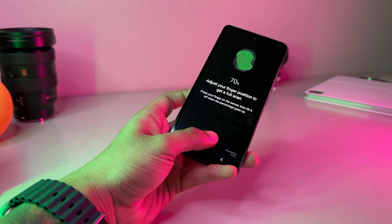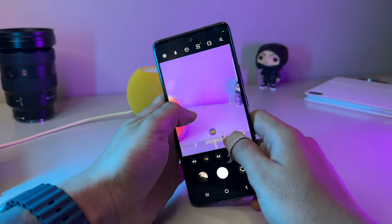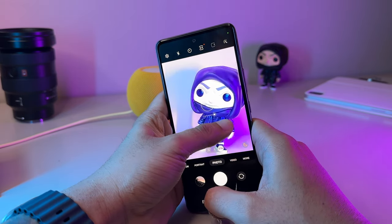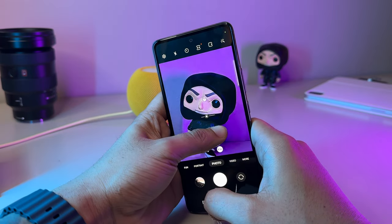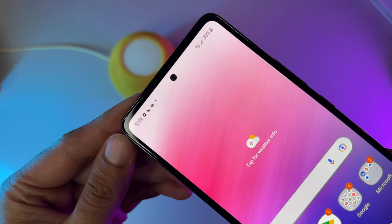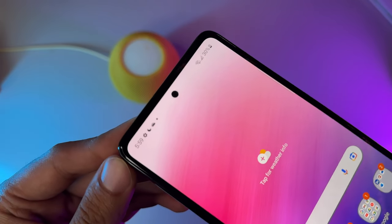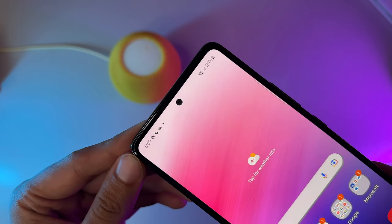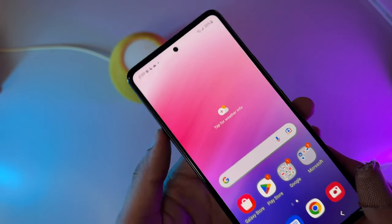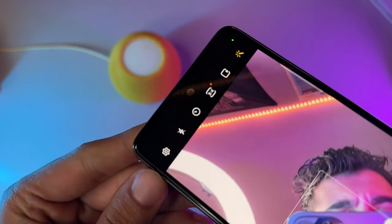Cameras are one of the highest priorities for a ton of consumers, so the Samsung budget offering has a lot to live up to, especially considering the iPhone SE and Pixel 6a provide excellent camera hardware and superb computational photography. On the front, we feature a 32-megapixel selfie camera, which on paper covers way more ground than Apple's offering, which only sports a 7-megapixel sensor. For the most part, the selfies it produces are pretty decent — images appear brighter compared to the Pixel 6a's front camera and it senses skin tones pretty well.